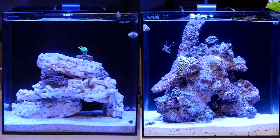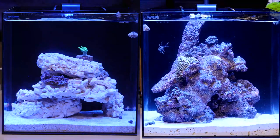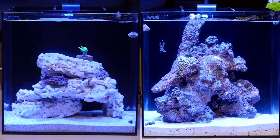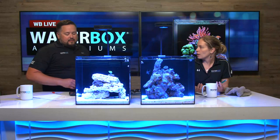When you buy a coral, it's going to look big online or in the store. You get it in a bag, take it home, and it looks shrunk down — that's perfectly normal. It's going to take some time for them to open up, adjust, and get back to their full size. Don't worry about that.